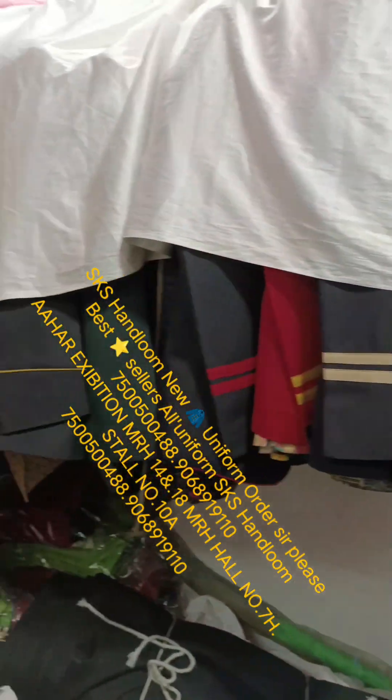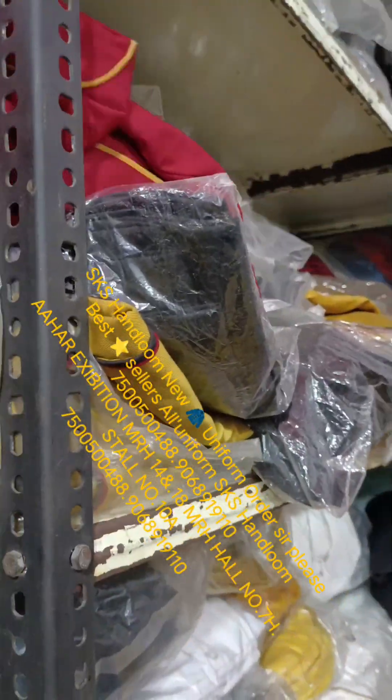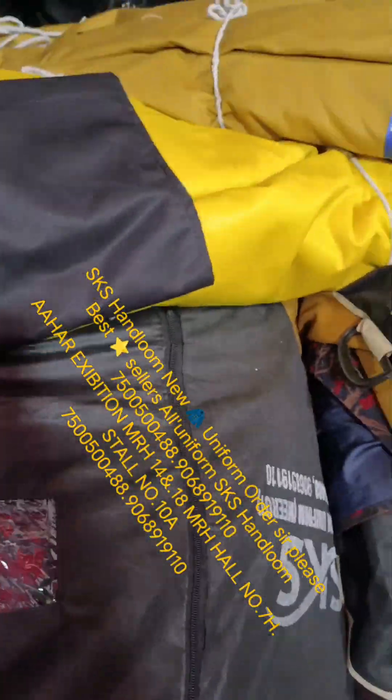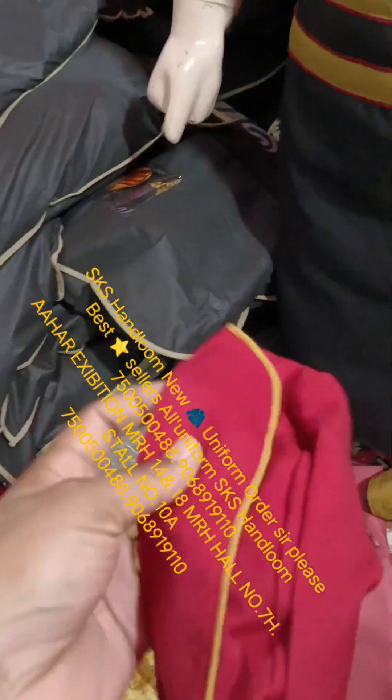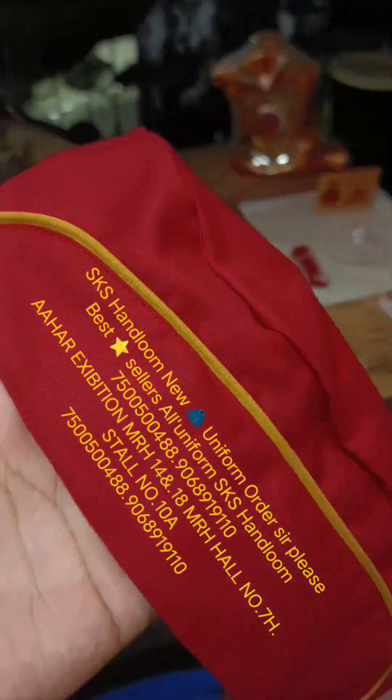SKS Handloom — very good quality, high quality. We have to use fabric. We will show you what we have to show you. You can see how a cap is made — the cap is also our quality.